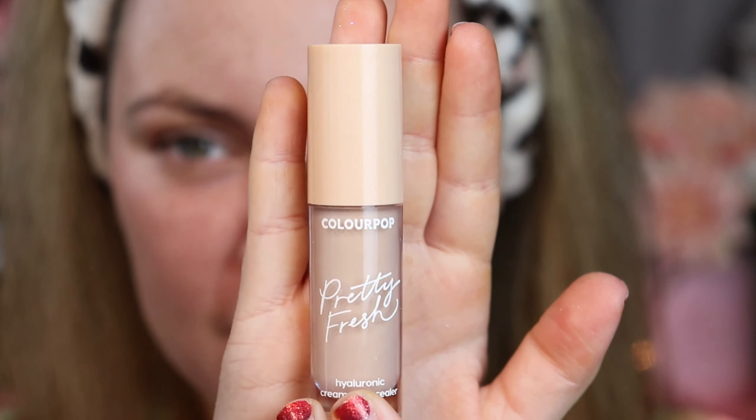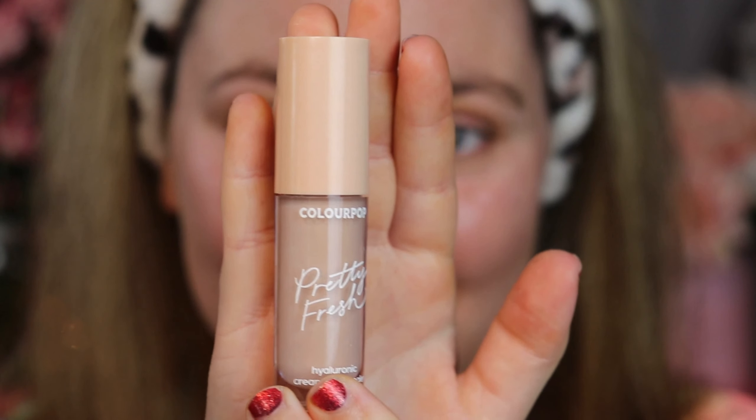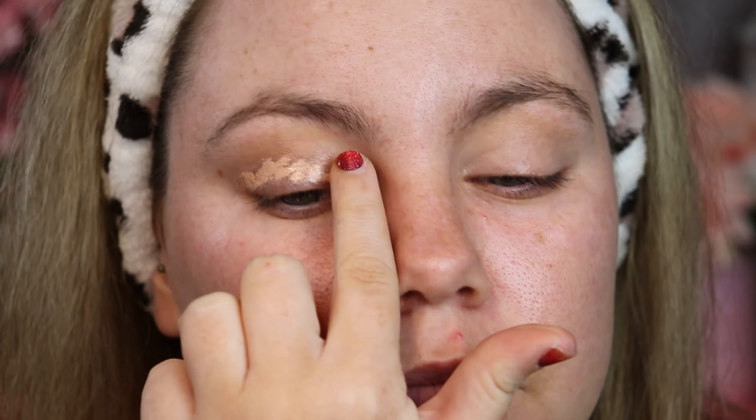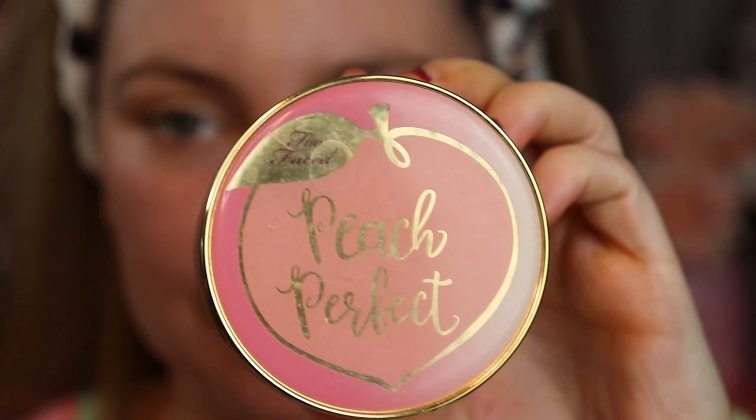The brushes are a little stained from heavy use but they are clean - I clean them after each use. For eyeshadow primer today I'm going to use a concealer from ColourPop's Pretty Fresh collection, which I've been really liking. It also goes with the ColourPop theme for today. I'm using the shade Light. I'm then going to set this eye look with Too Faced Peach Perfect setting powder before I get started.